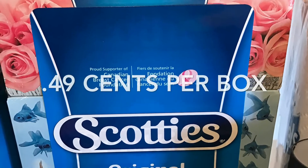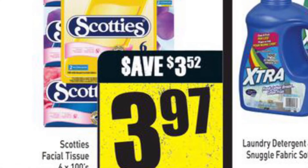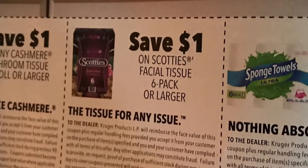The Scotty's Facial Tissue worked out to be less than $0.50 a box. It's on sale at Freshco for $3.97 for the six-pack, and then I applied a $1 off coupon found in the same Walmart magazine.